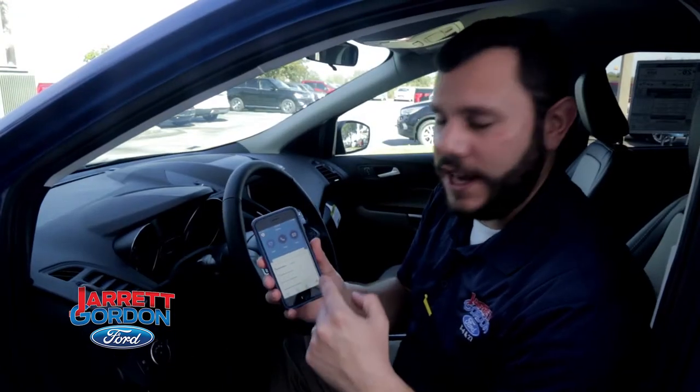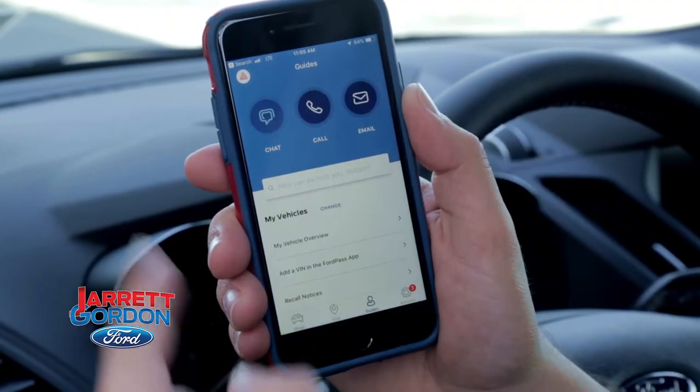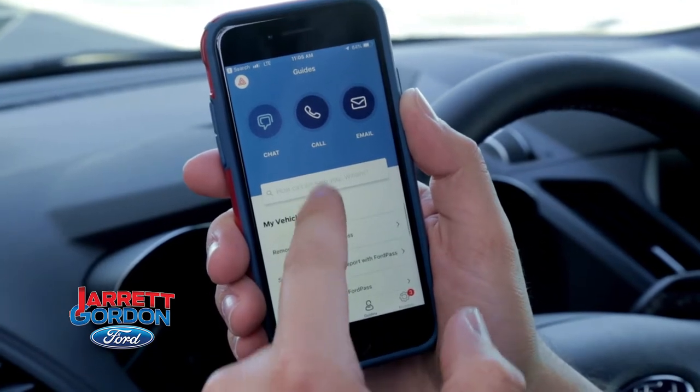You click on the guides button and you've got access to a live person anytime you have questions about your vehicle. You can access it by calling, or doing a chat or an email to the Ford Pass guide system.